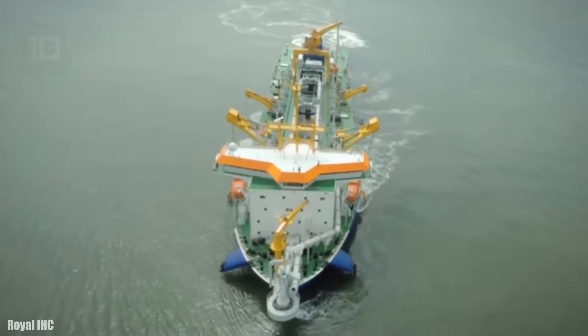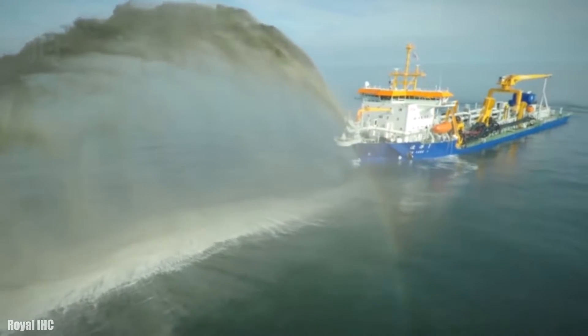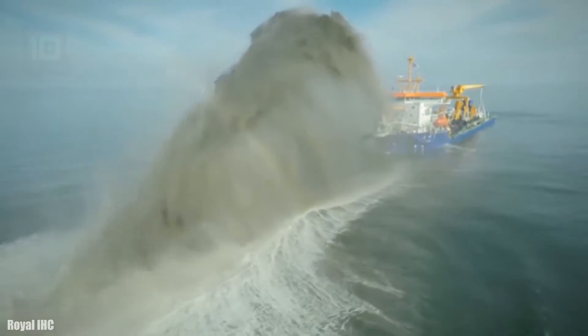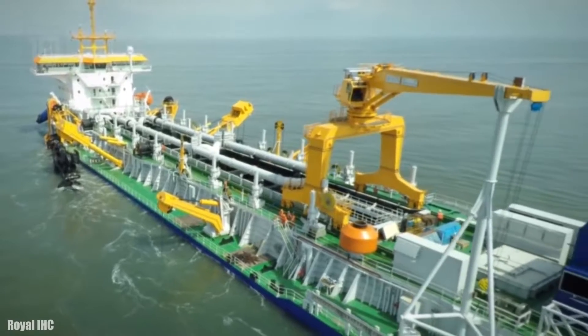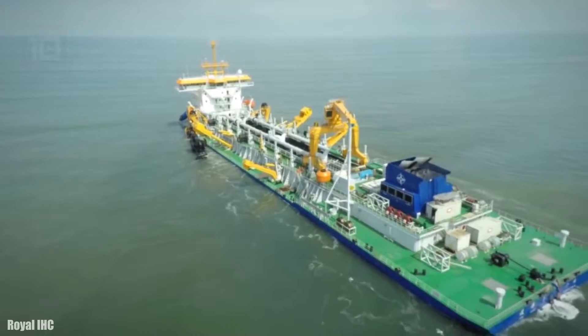It measures 170 meters in length by 31 meters in width, has a gross tonnage of 20,600 tons, and a cargo capacity of 33,200 tons. It has two engines with 21,800 horsepower in total and can reach a speed greater than 12 knots.